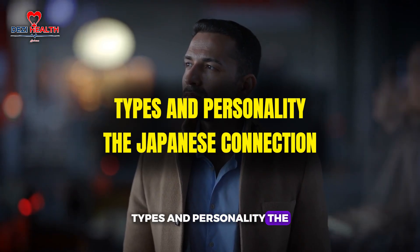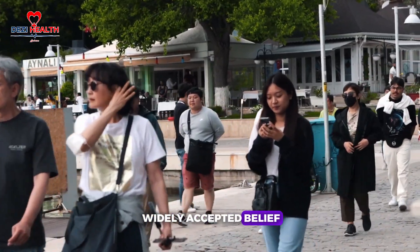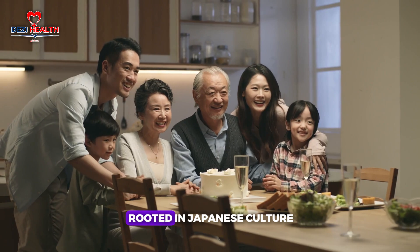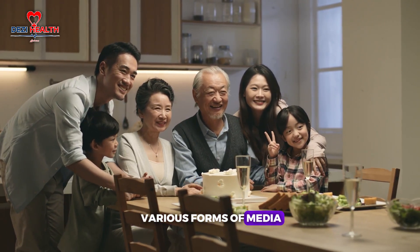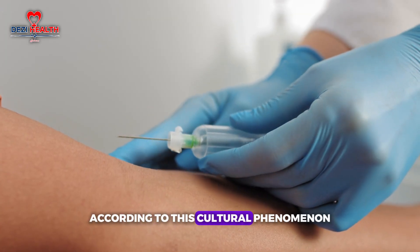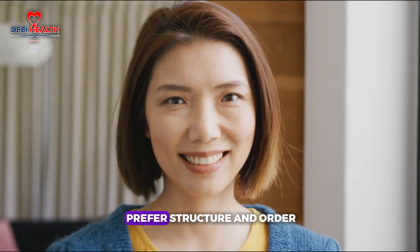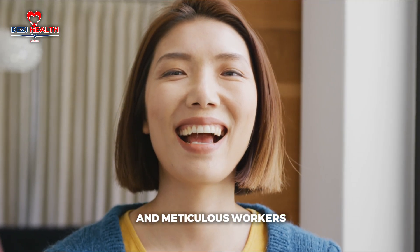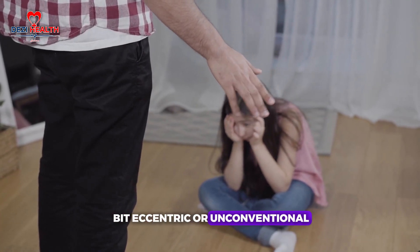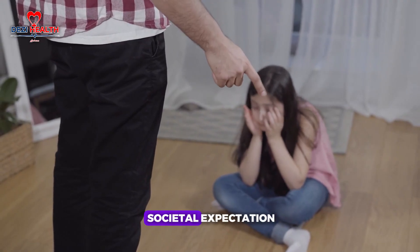In Japan, the idea that blood type can influence personality traits is a widely accepted belief, akin to how some people think zodiac signs shape behaviour. This belief extends to anime and manga, where characters' blood types often serve as personality indicators. According to this cultural phenomenon, type A individuals are seen as organised, considerate and reliable — preferring structure and order. Type B individuals are perceived as independent, creative and sometimes eccentric, valuing personal freedom and avoiding societal expectations.